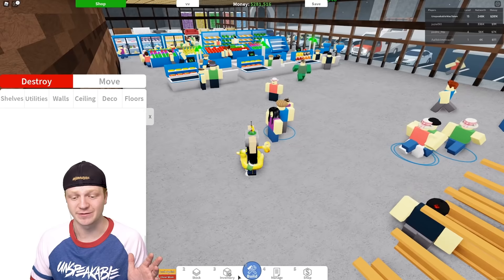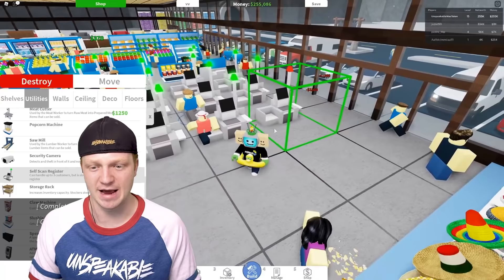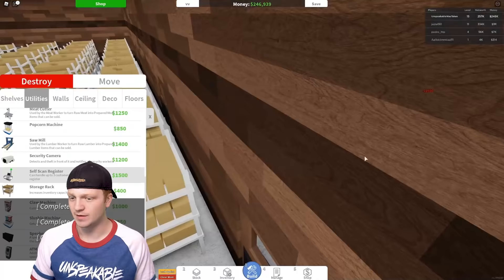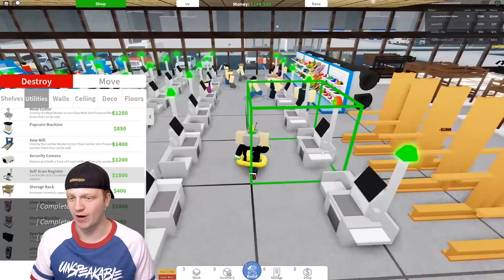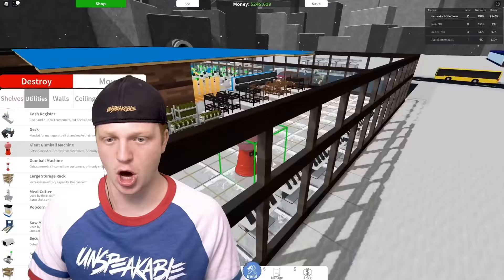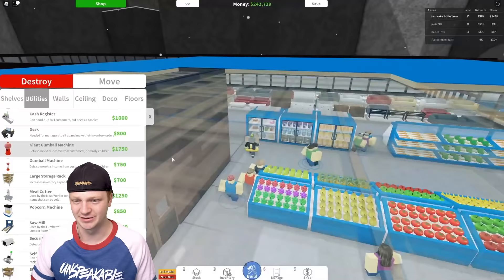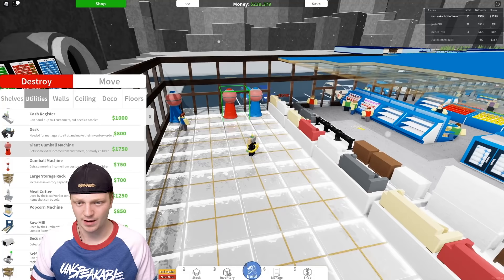I'm gonna turn this entire area into nothing but cash registers. I'm actually gonna do a lot of self checkouts — I feel like people like self checkouts. I just unlocked the giant gumball machine! I'm gonna put this right at the front so people can see it before they walk in. I'll actually do two of them on each side, so four giant gumball machines total.